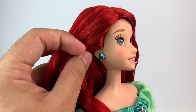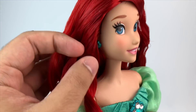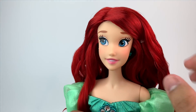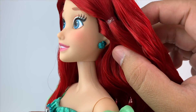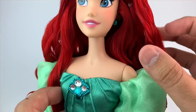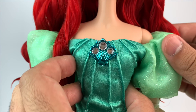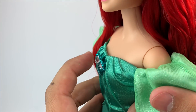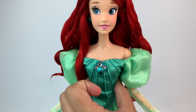Ariel is also wearing little seashell earrings with a metallic color to them — very pretty. I think I'd like them a little bit longer, but they're also accurate to the ones in the park. And then she has a little centerpiece, which is a seashell with little diamonds. Very pretty that they added it, and it's very nicely painted.